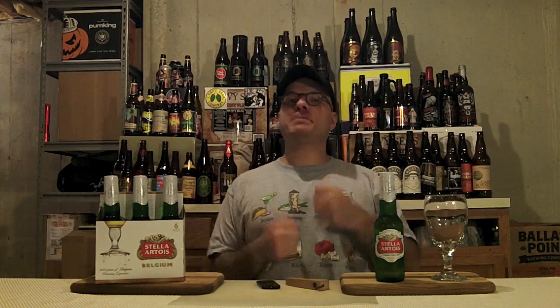Hey there Brutube! DJ's here, back at you with yet another DJ's Brutube Beer Review! Well, it's time to go macro. That's right guys, we're not going local today, we're not going craft, we're going macro.